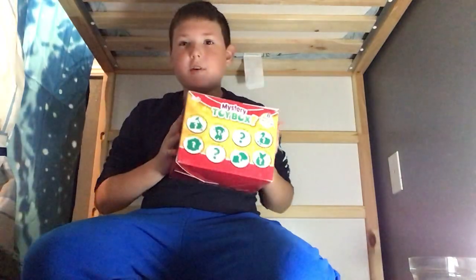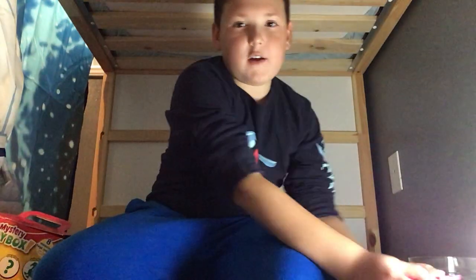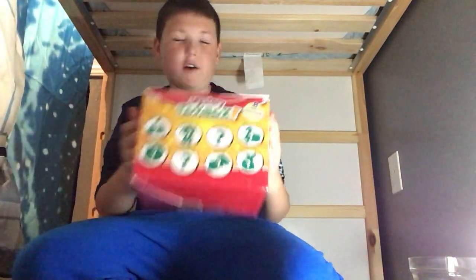What is up guys? Welcome back to my channel. Today we're going to be doing a review on a giant mystery box and the Power Rangers Dino Fury Morpher. We also got some keys for the Dino Fury Morpher. Let's get started with the mystery box.